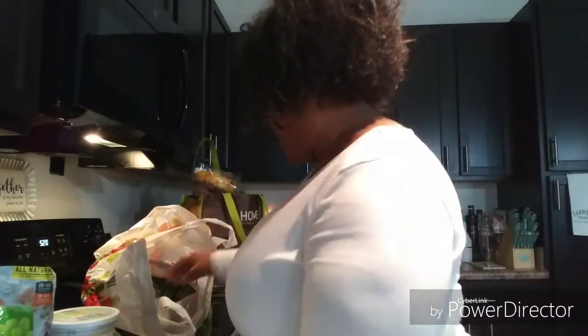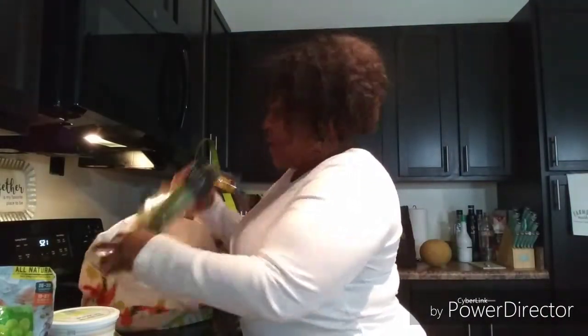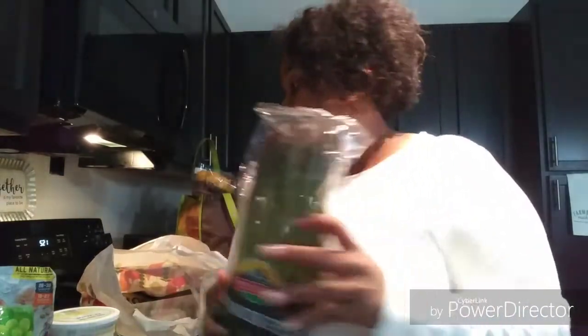I saw Jen Chapin on YouTube — she does a lot of grocery hauls and food-related stuff — and I saw how she sliced mangoes. They just look so good because she prepares them every week for her family, so I was like, let me give it a try. I got two mangoes. I also got some edamame — something I never buy. I asked my cousin and she said they're good. And I got some asparagus, which you guys know I love.